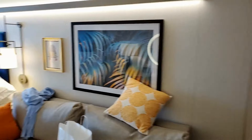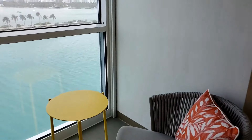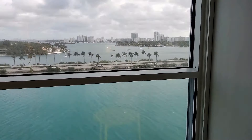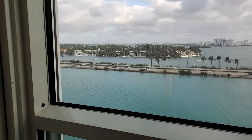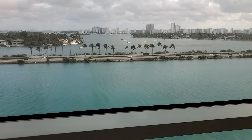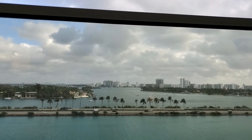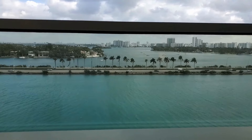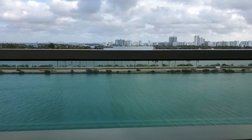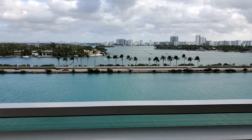Good amount of storage. Safe. Decent amount of drawers as well. Mini fridge in there. Beds can be pushed together, obviously. Come through.